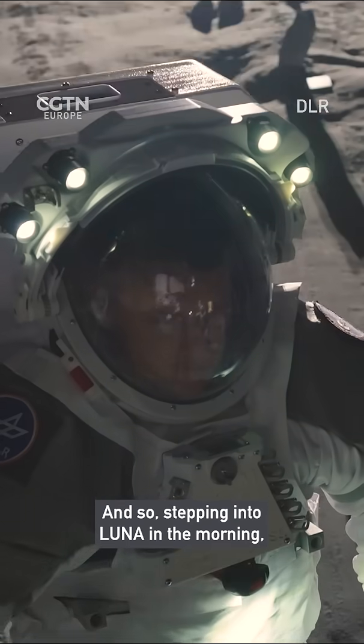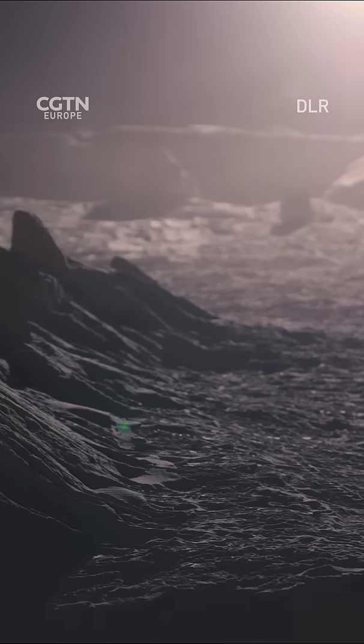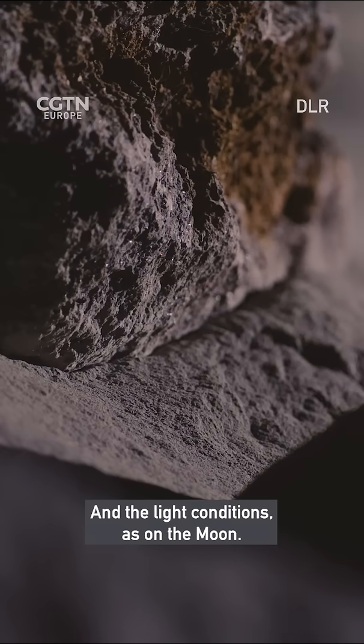Stepping into Luna in the morning, I think about how it will be when humans walk again on the moon. You see rocks, you see the sand, you see a relief and the light conditions as on the moon.